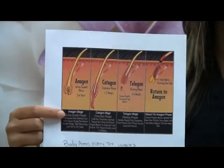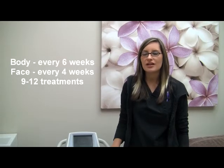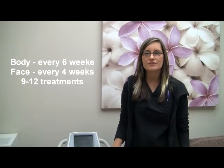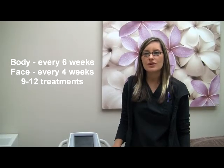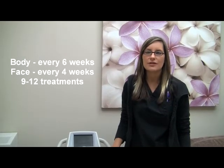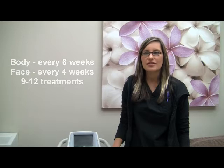That's when hair contains the most melanin. Usually for body areas we treat at six-week intervals and for face every four weeks. Usually most people need nine to twelve treatments to get the best reduction of hair. But if it is a hormonal issue on the face, or sometimes areola or around the belly button, those areas can require more treatments.